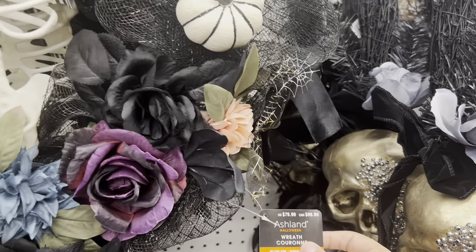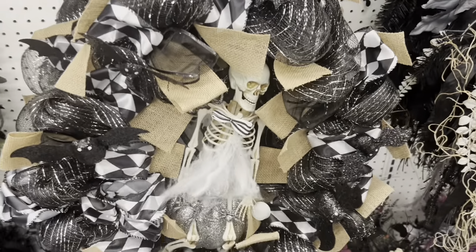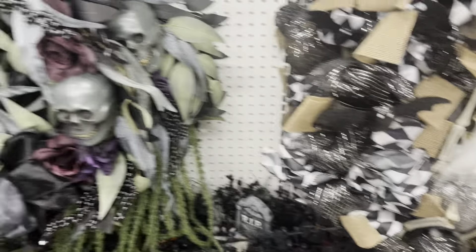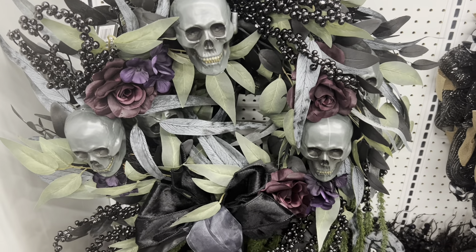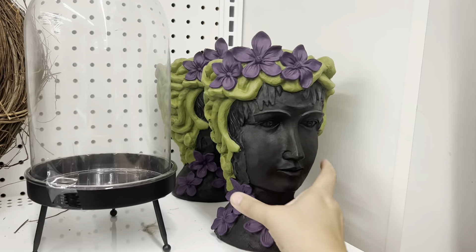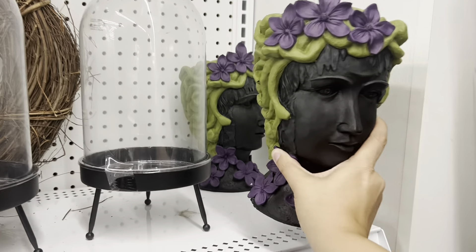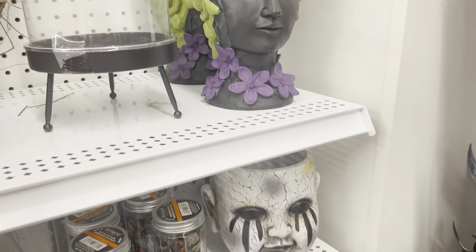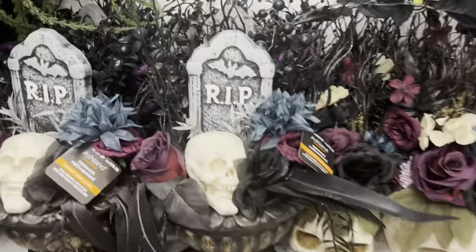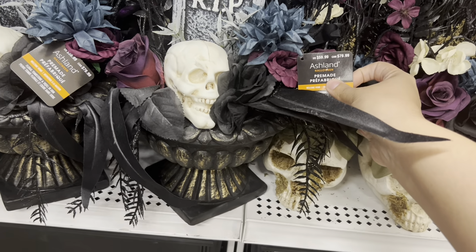I'm returning to Michael's because they have new Halloween stuff. Here's some Creaology items — a cute coloring witch hat, coloring trick-or-treat bags, and this pumpkin I love. There's also a little candy corn one, and a lot of DIY stuff — color, draw, paint.